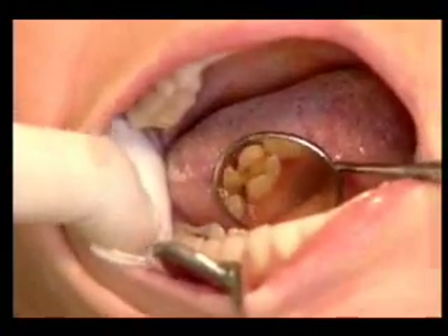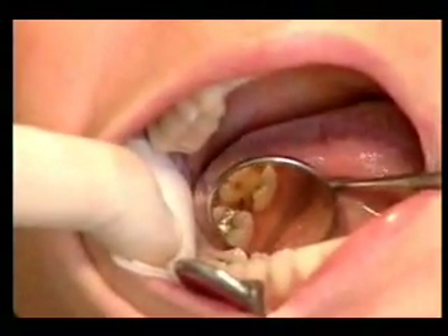Crowns are used to repair broken teeth, teeth that have had root canal, or to replace large fillings. Forty million crowns are placed into the mouths of American patients each year.